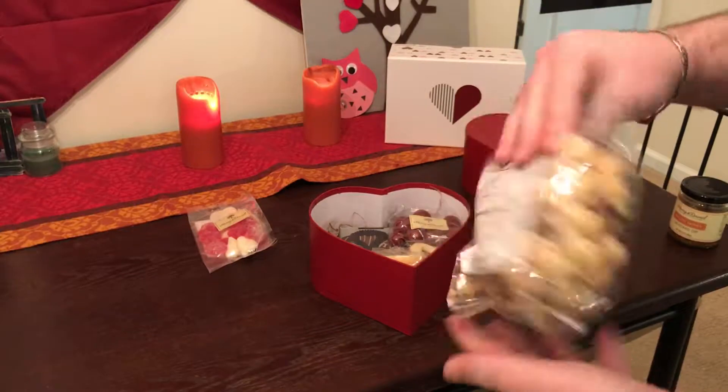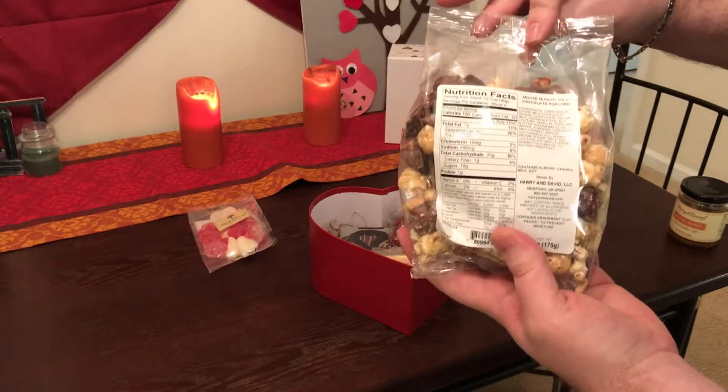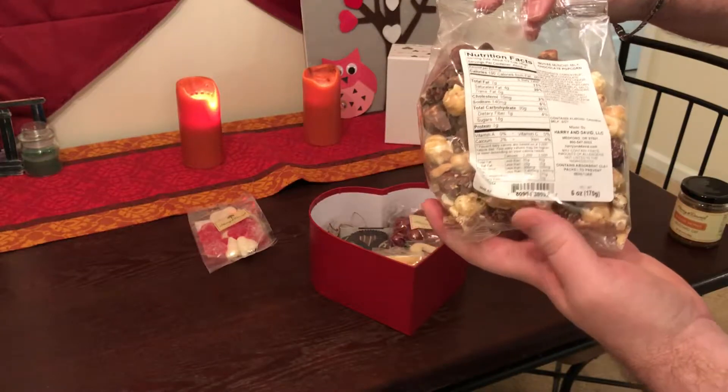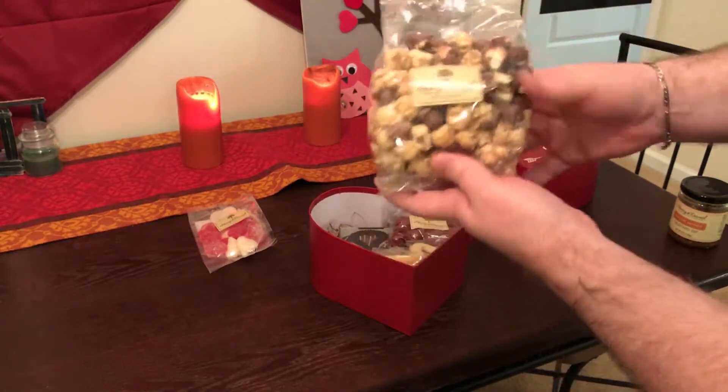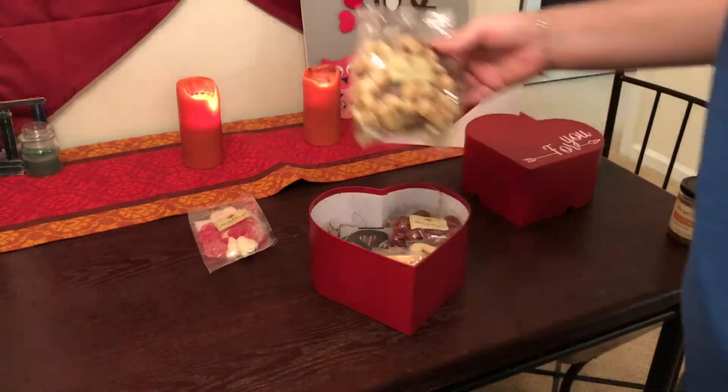Next we have the Moose Munch milk chocolate popcorn. This is six ounces — not bad. I have a feeling this is going to be high quality for sure.